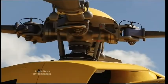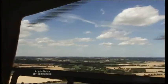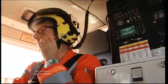The crew of Anglia 1 are scrambled to a remote part of Norfolk to reports of a man with a suspected broken back.